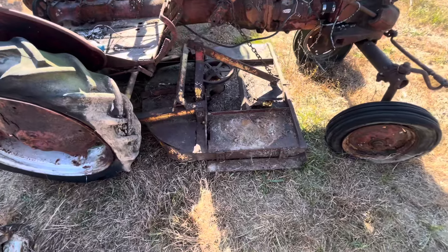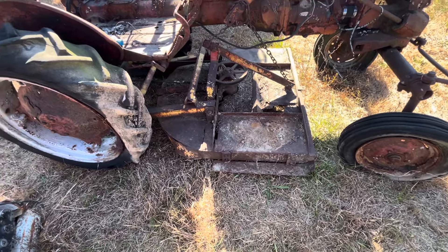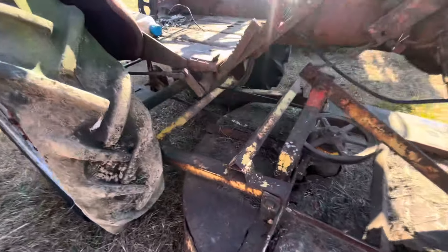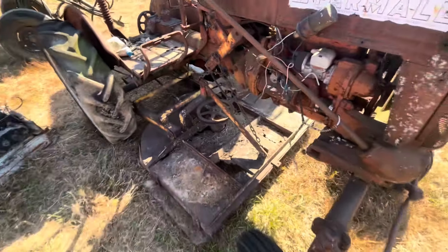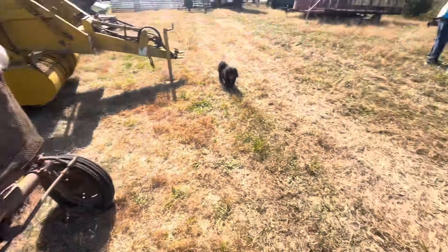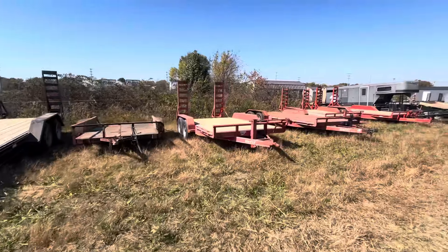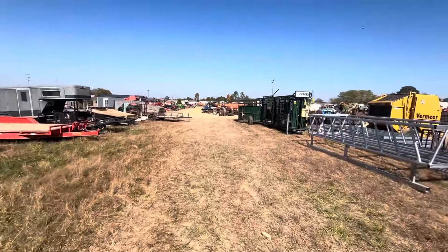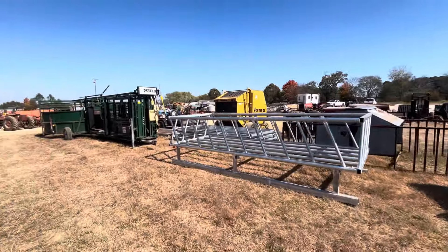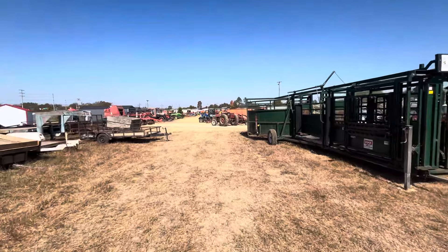Old Massey 65 - looks to be a diesel, Perkins diesel. There's another International two-row planter, pull type. More three-point equipment.